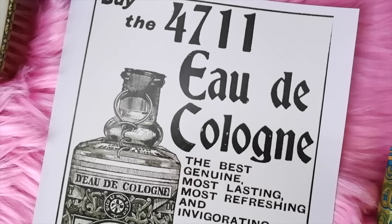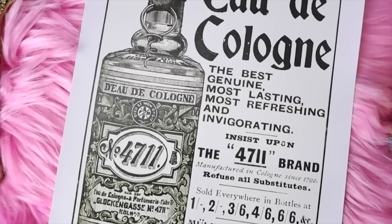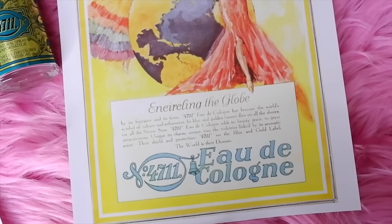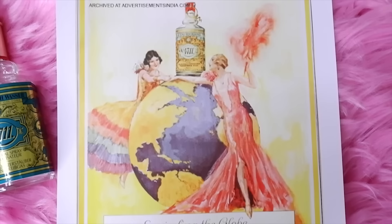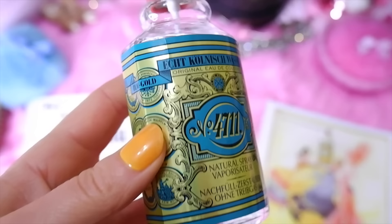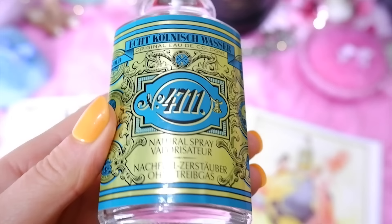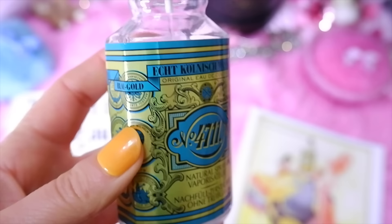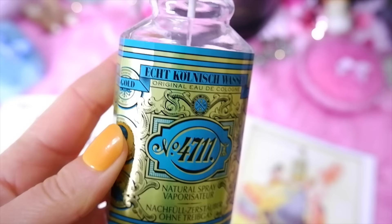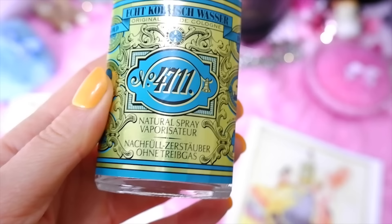The first perfume on my list is 4711, a traditional German cologne produced in Cologne since the year 1799. It has been at the same formula for over 200 years — it's the original cologne water. It's a really nice, light, refreshing cologne invented in Cologne, Germany, in a house with the number 4711. It was originally developed for medicinal purposes and all the ingredients are still top secret today.